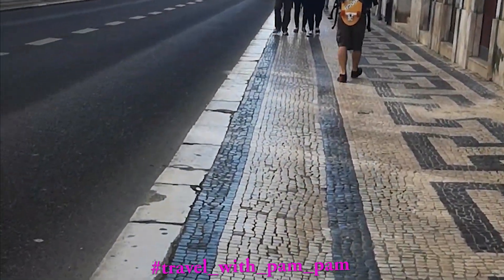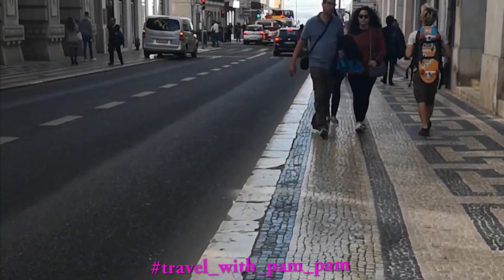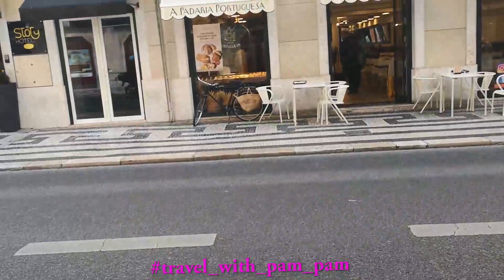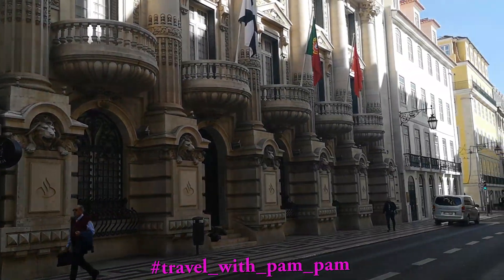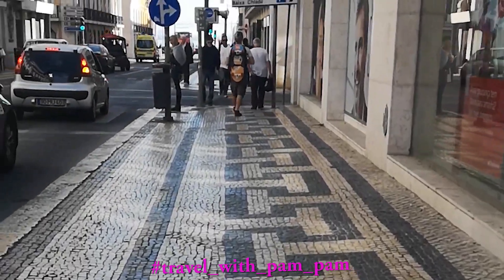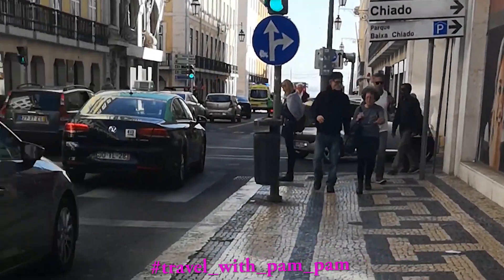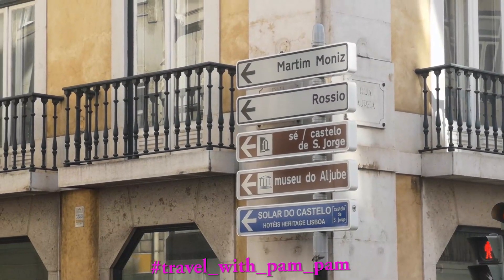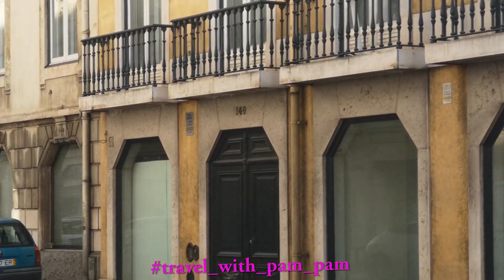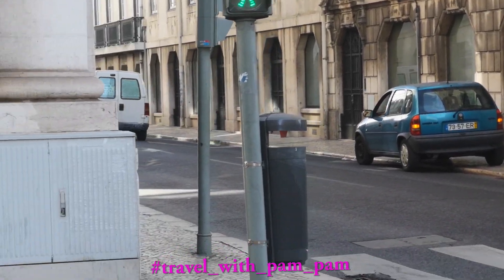We're gonna go check out Belém Tower and see how to get there — apparently it's tram 15E. There's bakeries everywhere, and quite nice broad pavements or sidewalks, almost as wide as the road. I can see Rossio in that direction, which I need to go to in order to take the train to Sintra tomorrow.